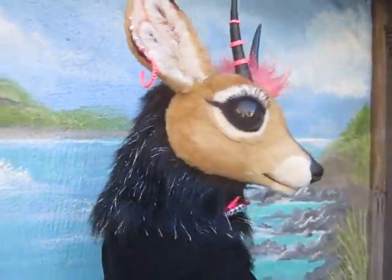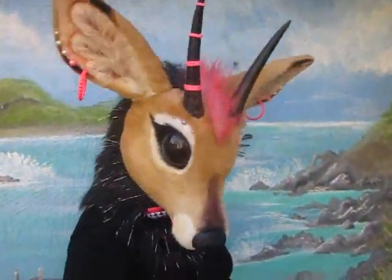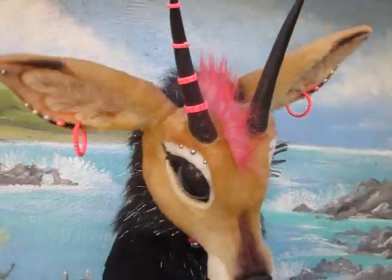The ears are very bouncy. They're very strong — they spring right back into place.